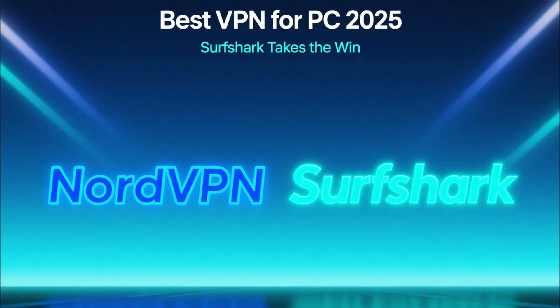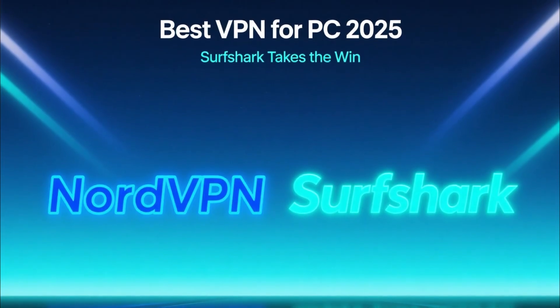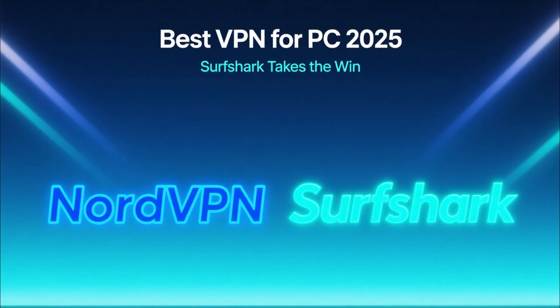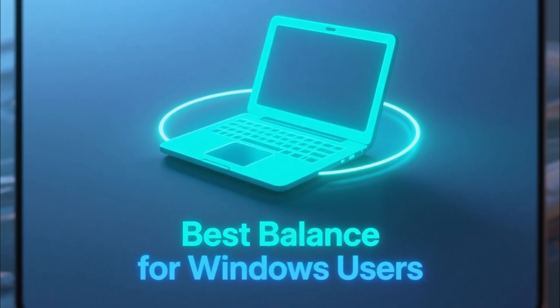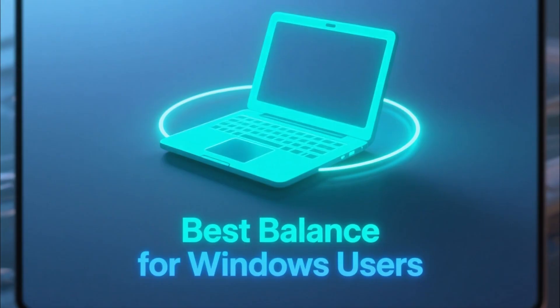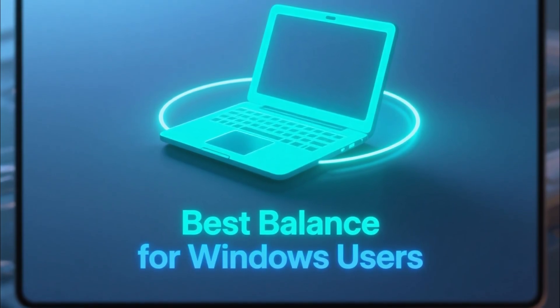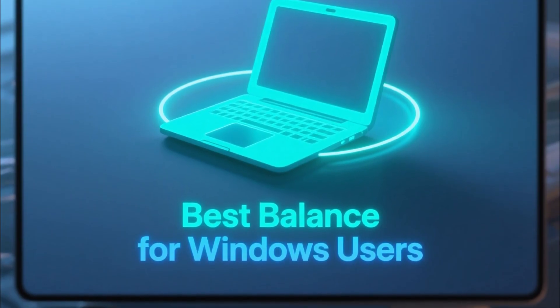So which VPN is best for PC in 2025? Both NordVPN and Surfshark are excellent choices, but for most people, Surfshark takes the win. It offers nearly the same performance, adds built-in antivirus and extra tools, protects unlimited devices, and still costs significantly less. It's the best balance of speed, security, and price for Windows users this year.